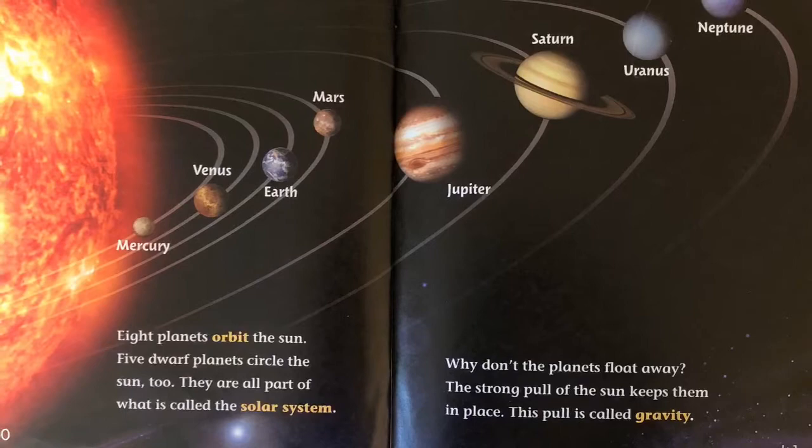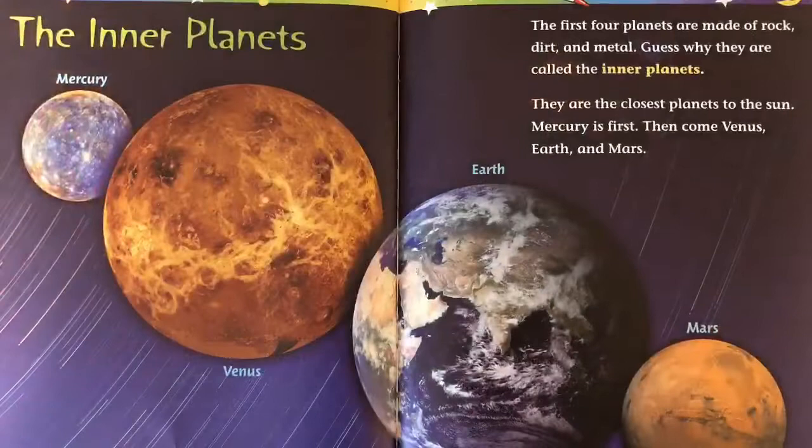Why don't the planets float away? The strong pull of the sun keeps them in place. This pull is called gravity.